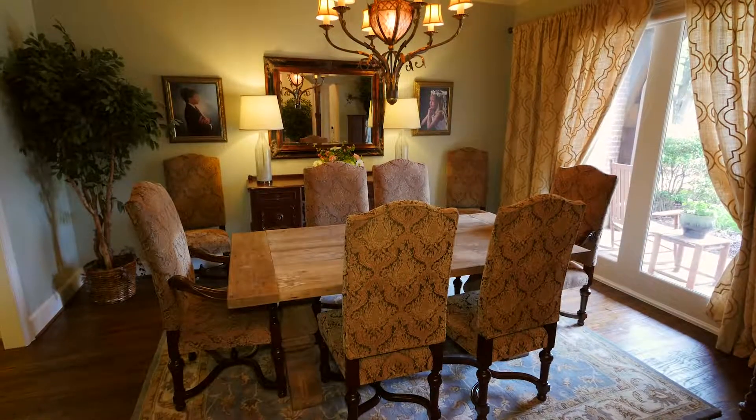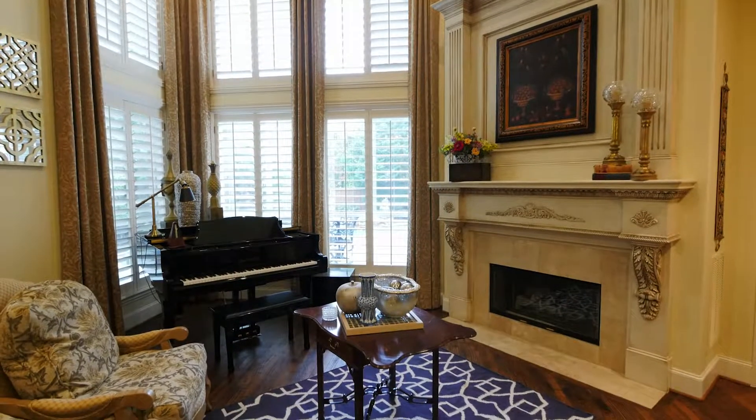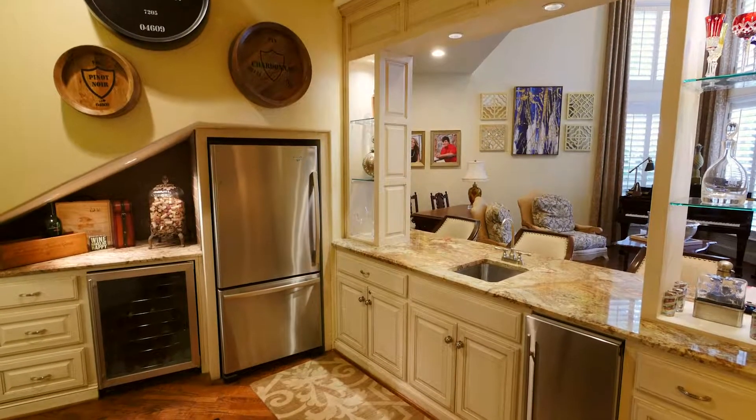On the right, you have the formal dining room with butler's pantry. As you continue into the home, you have the formal living room with a dramatic fireplace and a wet bar with wine cooler, ice maker, and large refrigerator.